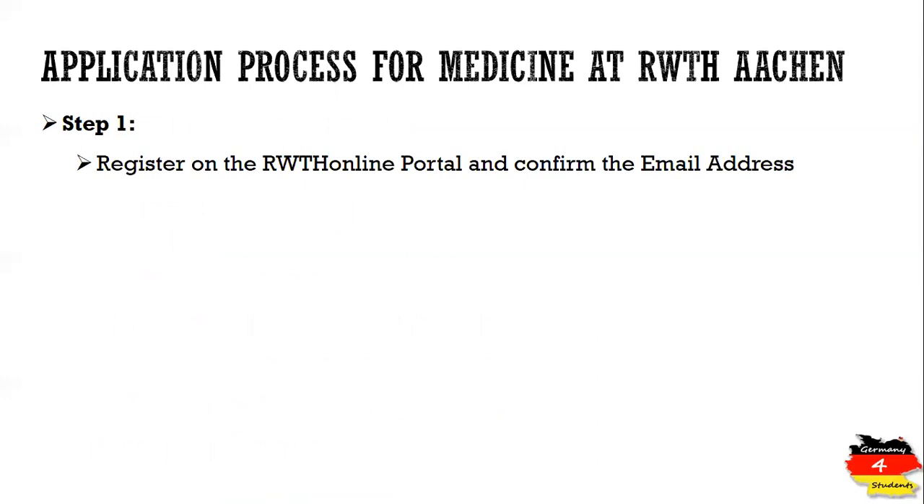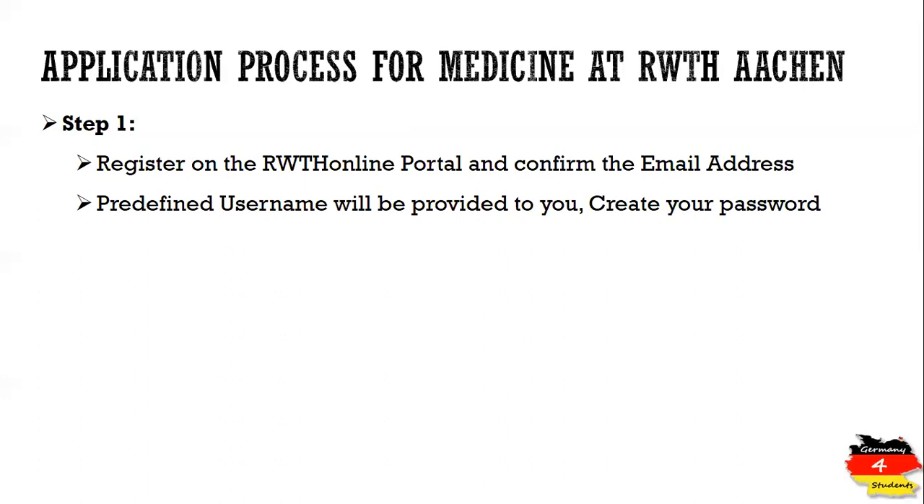I will place a link to this portal in the description. Once you have registered, you will get an email with a link. Click on that link within one week and you will land on a page where you will get a predefined username consisting of numbers and alphabets. Make sure to note it down because it's not created by you and you might forget it.